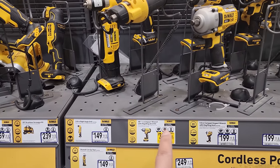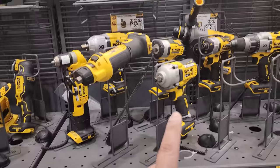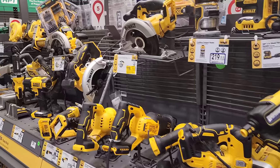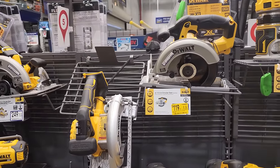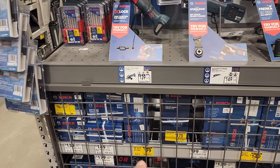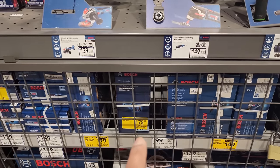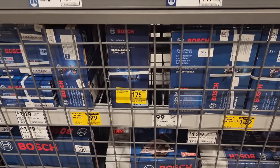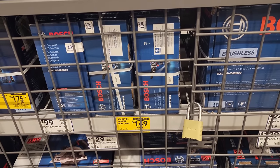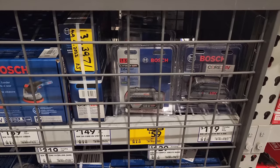$319 for the XR half-inch impact wrench with hog ring anvil kit right there — on sale, guys, if you need one of those, you should come to Lowe's right away. $119 for the six and a half inch circular saw. Locked up here, you've got the Bosch 18-volt brushless impact kit with two amp hour battery. And for $175, you've got the dust collector. $149 gets you the 18-volt brushless hammer drill bare tool. $59 for the two amp hour battery from Bosch.